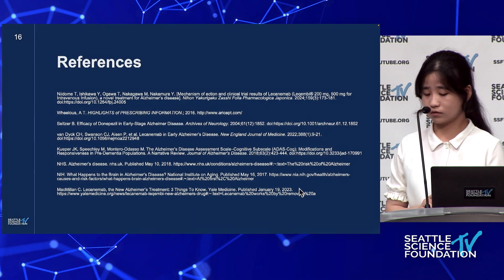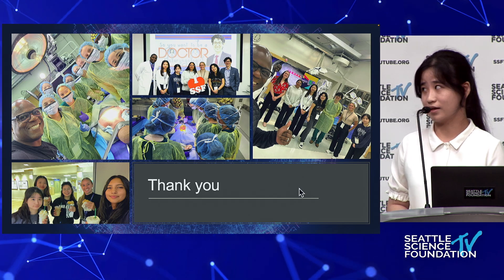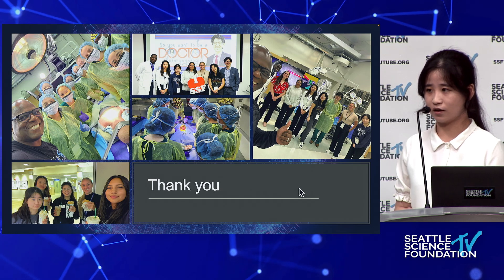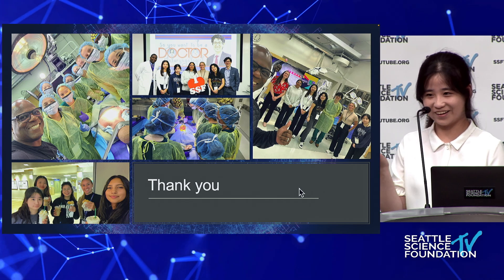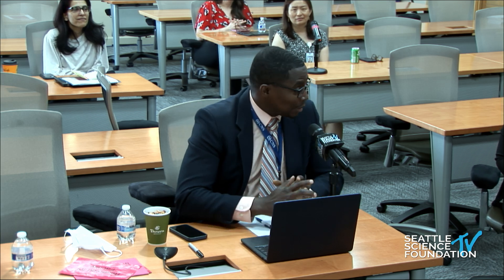Here are my references. I want to thank everyone listening, whether in person or online, SSF, all the staff and faculty at SSF, and all the doctors, nurses, pharmacists, and therapists who came to give us talks over the past three weeks, my fellow interns Emma, Zara, Steph, and Sai, and most importantly, Dr. Pierre. I now open the floor to questions from the audience or online.